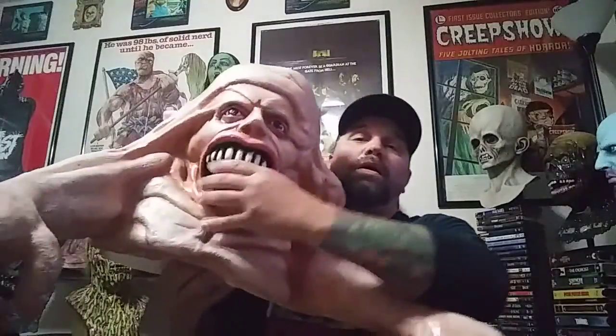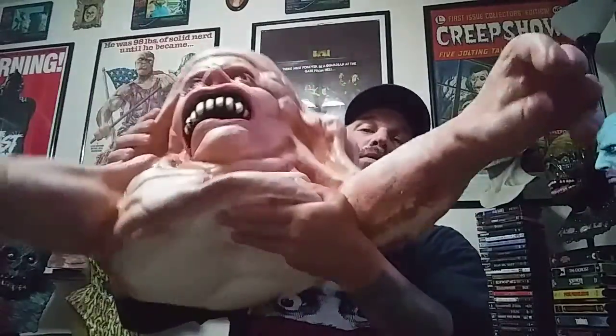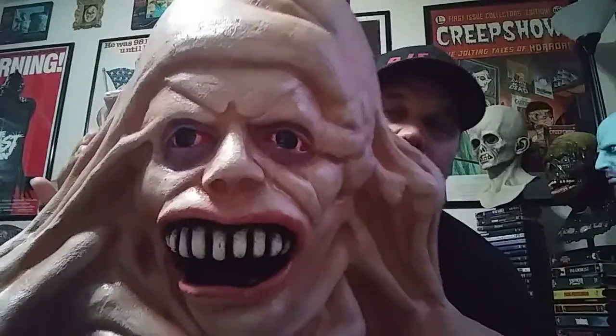Anyway, it's a Belial from Basket Case — one of my favorite movies of all time. I've always wanted it, been after one for about four or five years and just never pulled the trigger. I ran into Tom at a pop-up a few months ago, he said he'd make me one and give me a great deal, so I'm stoked. This is Tom Martino from DWM Productions — Belial from Basket Case.